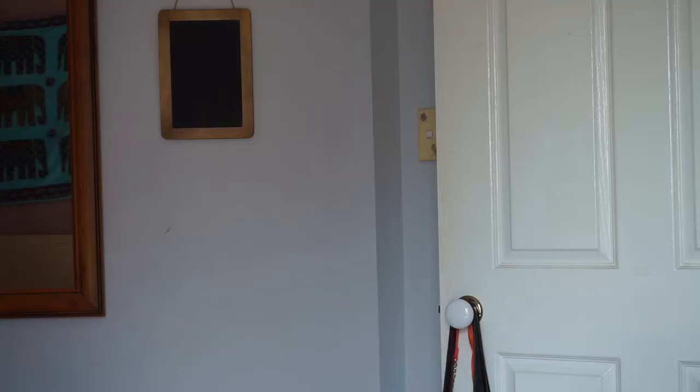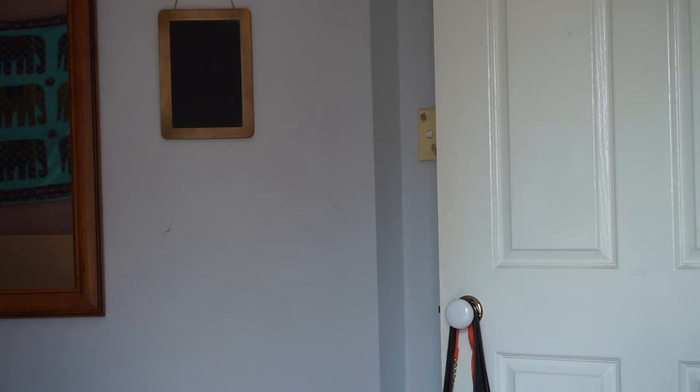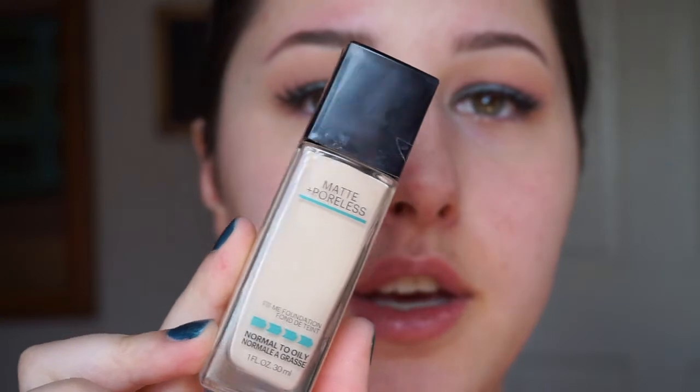I'll be using once again the Fit Me Matte Porcelain because as I said in my last video, most of my foundations are too dark for me. I'm also using the Rimmel 25 Hour Lasting Finish — that's a full coverage foundation.